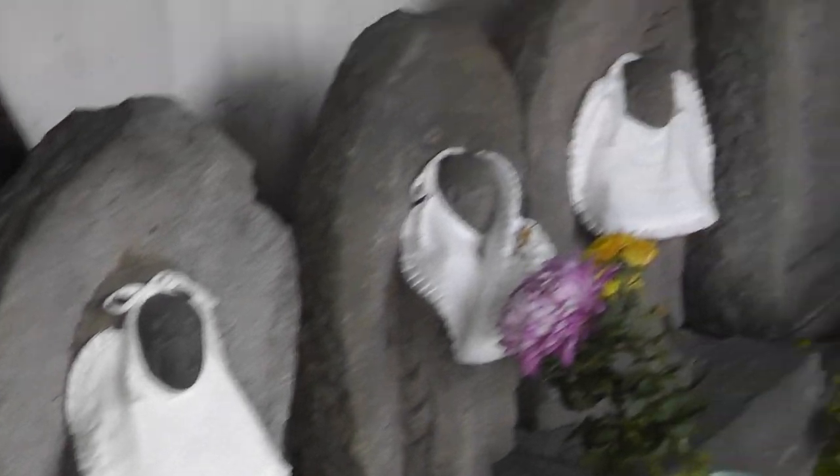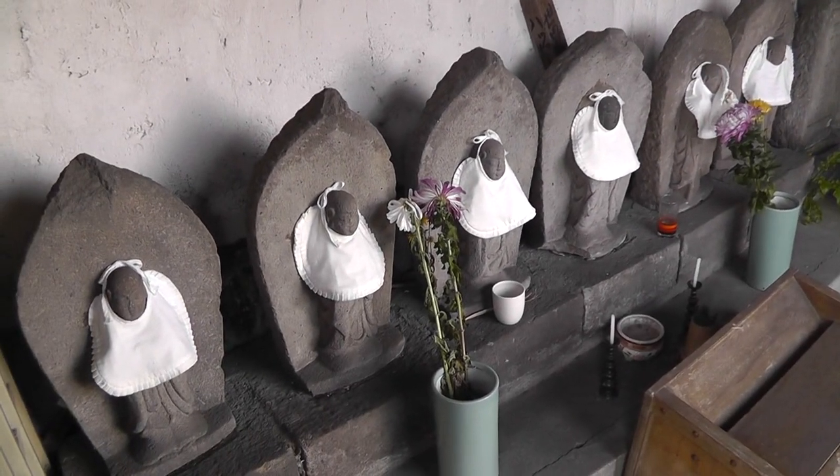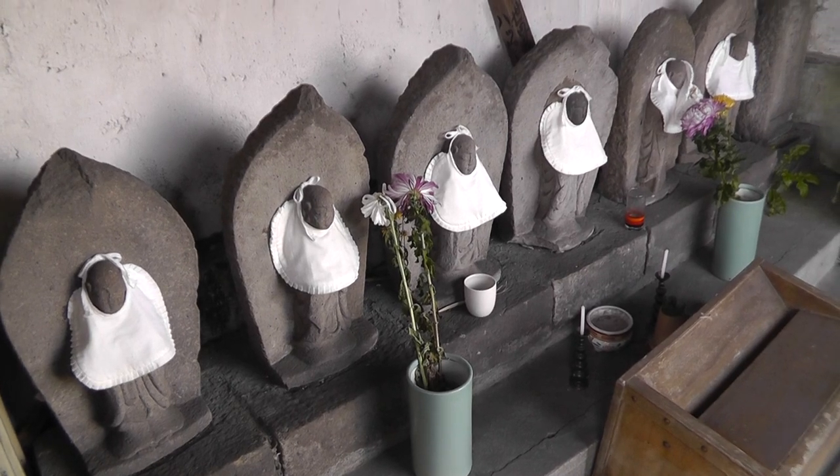Sai Senbako. And let's count them: one, two, three, four, five, six — Roku Jizo. Roku meaning six, representing the six states of incarnation in the Buddhist tradition.